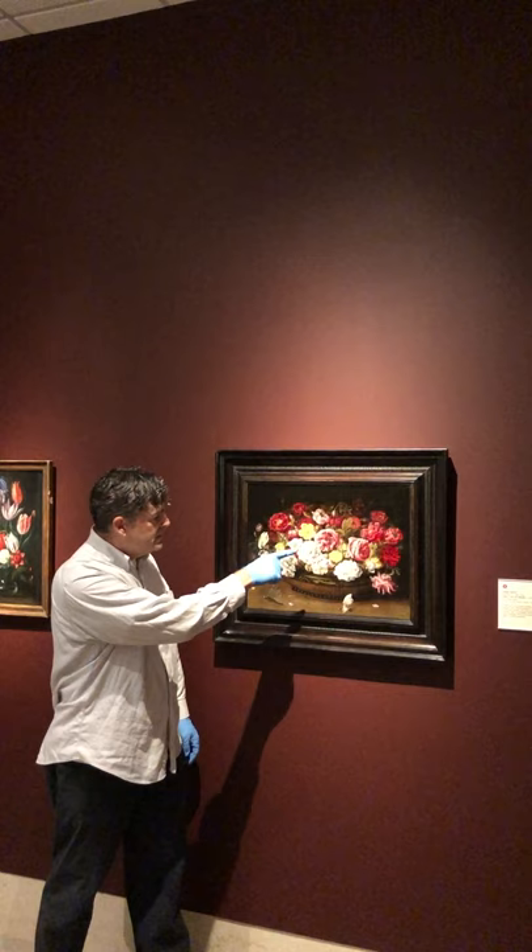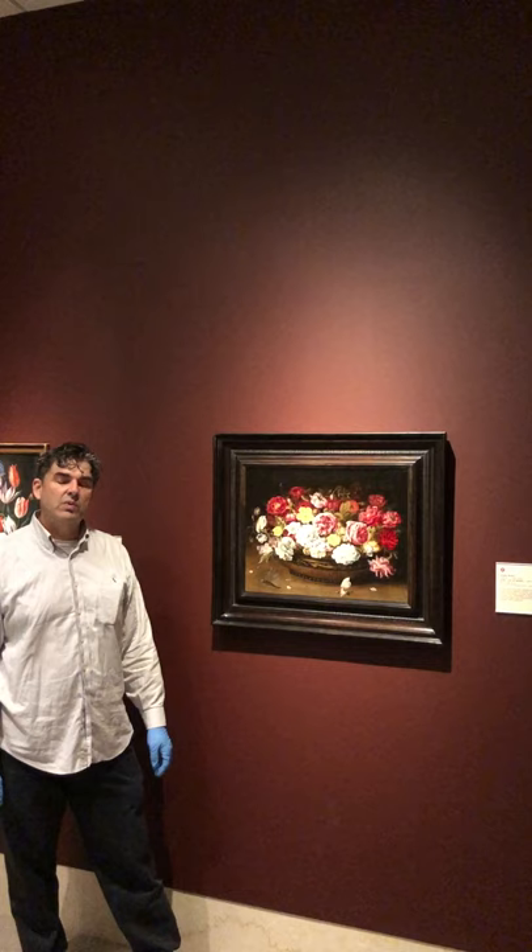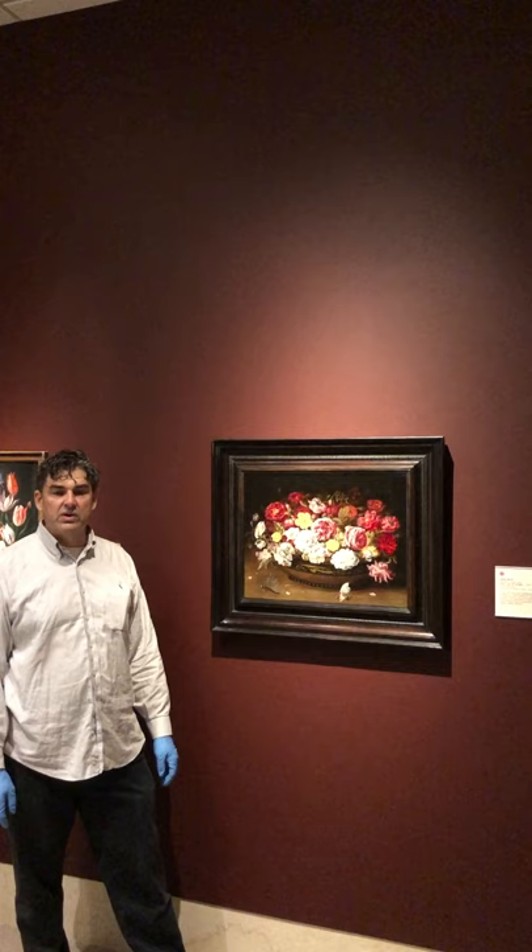It's called rosa foetida, which means literally the smelly rose. The reason it's so important is it's the first yellow rose to arrive in Europe. Other than that, there were none available, and so it's the ancestor of all other yellow roses.